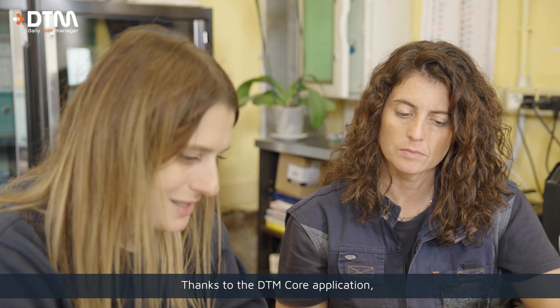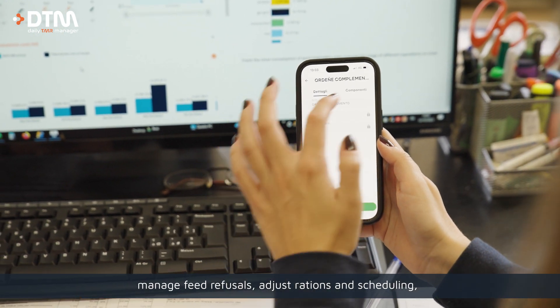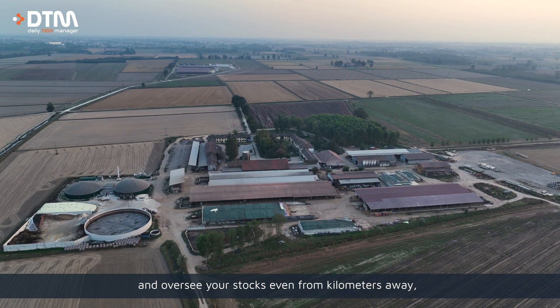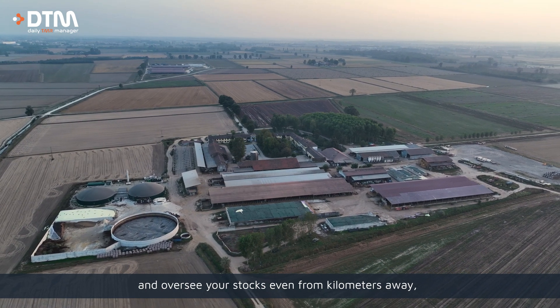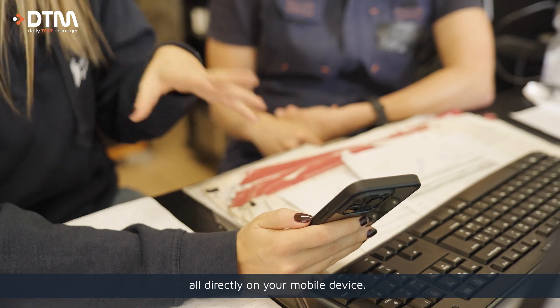Thanks to the DTM core application you can monitor every phase of the process, manage feed refusals, adjust rations and scheduling, and oversee your stocks even from kilometers away — all directly on your mobile device.